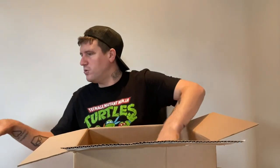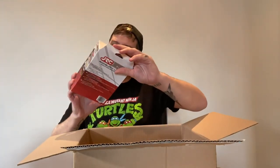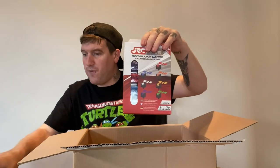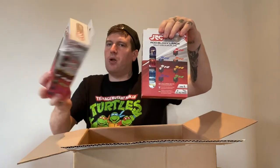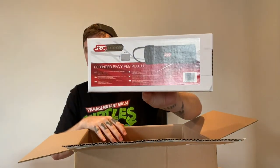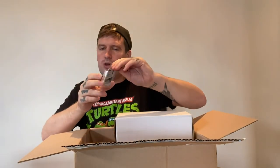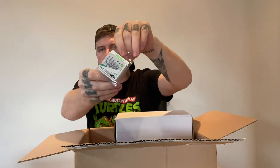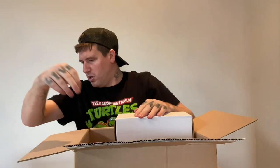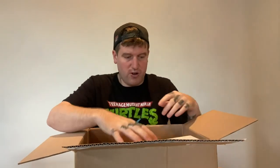So to recap the £25 mystery box: we got Cult rod tips, JRC rod blocks with large inlays, a JRC bivvy peg pouch, camo tape, and Korda Crank Kamikaze size four hooks. For £25, I can't really grumble.